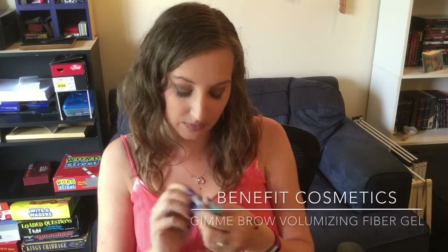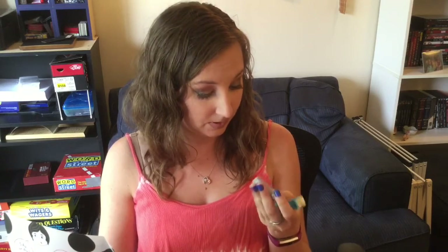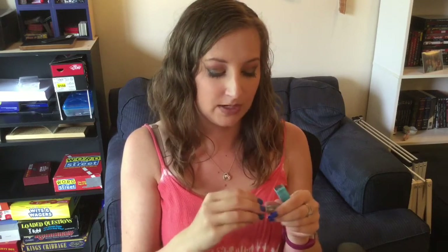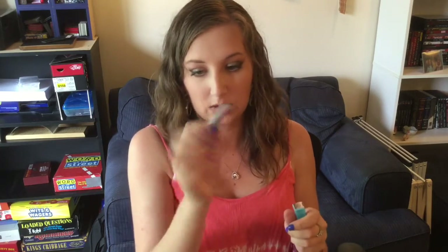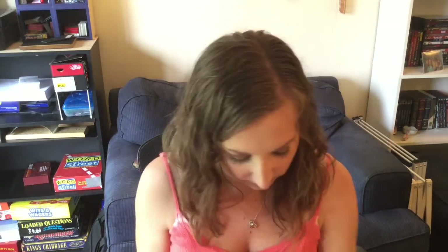The next thing we have is the Benefit Give Me Brow Volumizing Fiber Gel in the shade Deep. I'm hoping it isn't too dark for me. I do really need a nice brow gel — I normally don't set my brows — but this might be too dark for me so I may have to give it away. We'll check it out and see. It is a nice little travel size though, so it would last a little while.